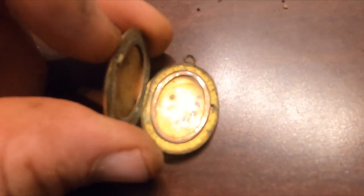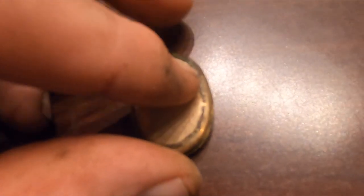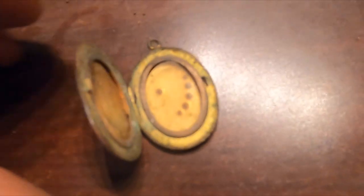Okay, I got this locket open — not really anything in it, kind of a letdown, but it is in nice shape for what it is.